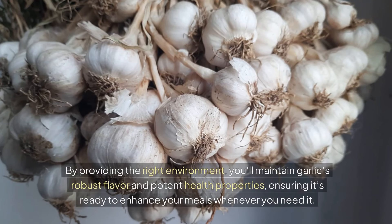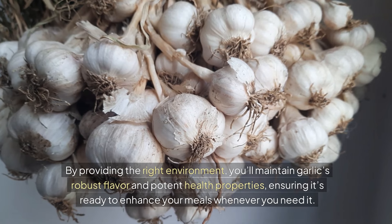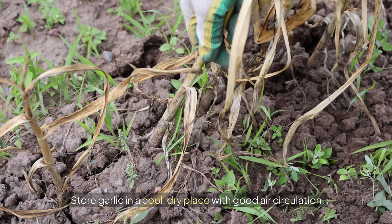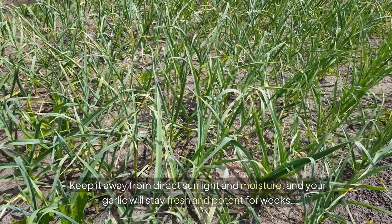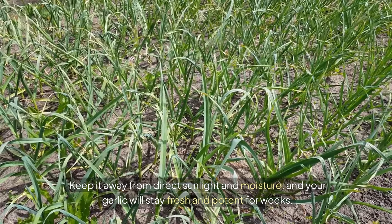By providing the right environment, you'll maintain garlic's robust flavor and potent health properties, ensuring it's ready to enhance your meals whenever you need it. Store garlic in a cool, dry place with good air circulation. A pantry or a garlic keeper is ideal. Keep it away from direct sunlight and moisture, and your garlic will stay fresh and potent for weeks.